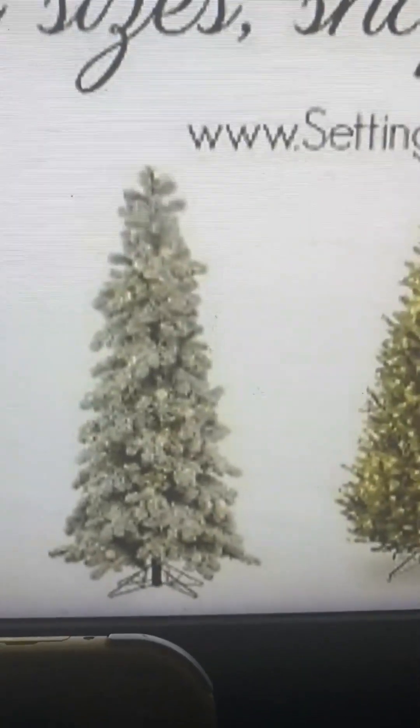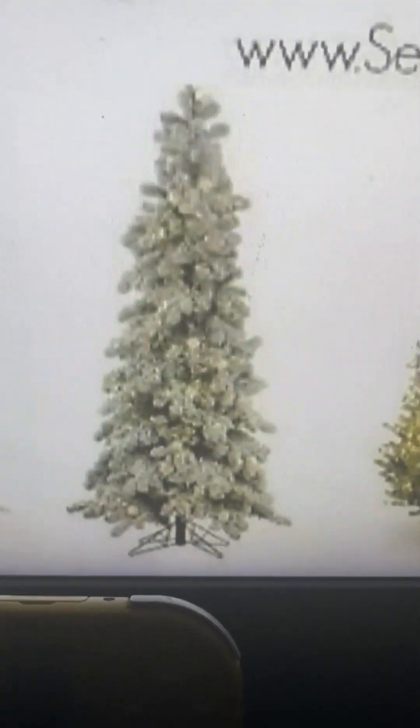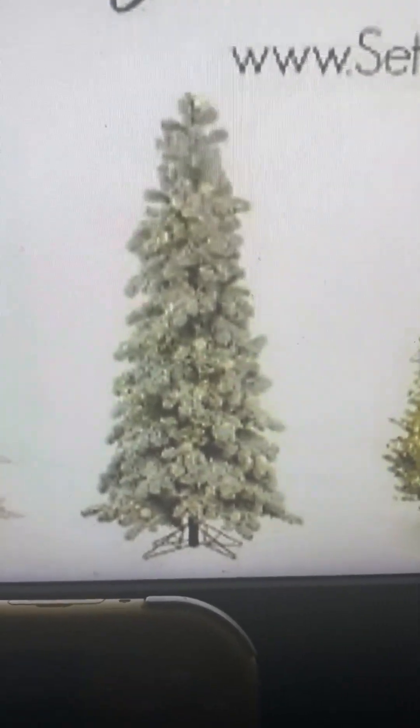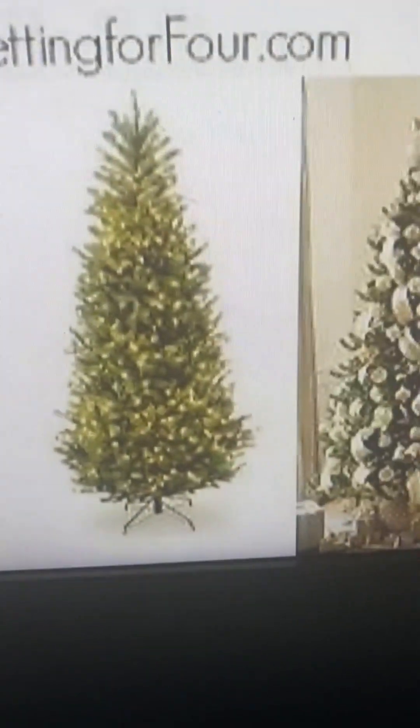It looks like pine cones instead of... I don't know what this is, but this is probably like a two, two out of five.